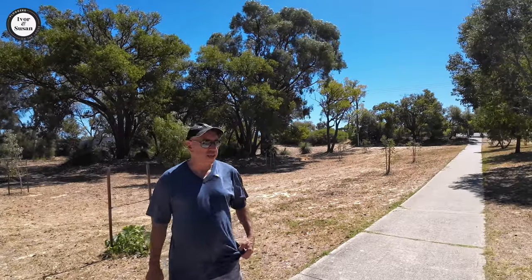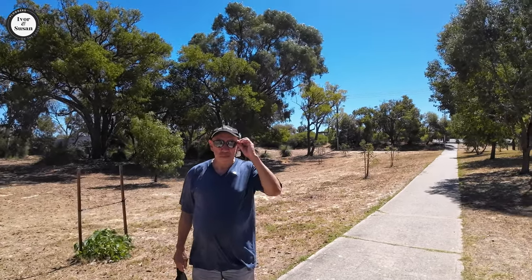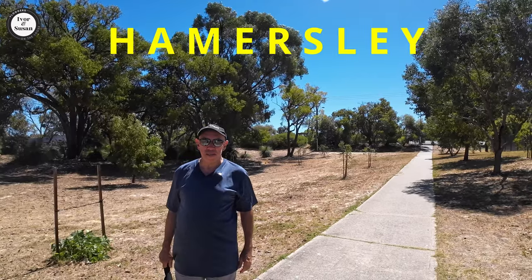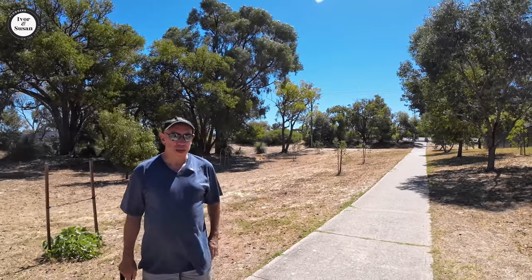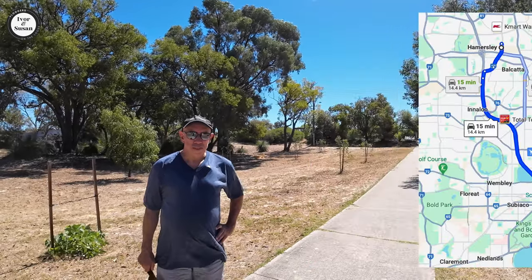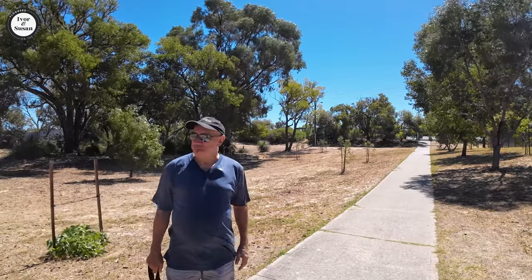Hi guys, Ivan and Susan here again from Bloggers on the Loose. We're 14 kilometers north of the Perth CBD. We're in a suburb called Hammersley. Now Hammersley is built out of an area of about 3.4 square kilometers. There's about 5,000 residents in the area and like I said, 13 kilometers north of the Perth CBD.